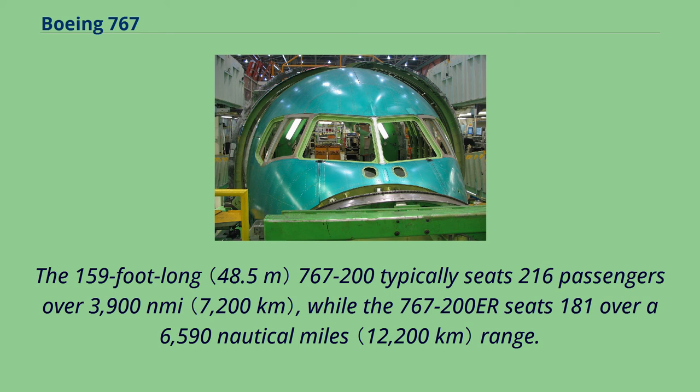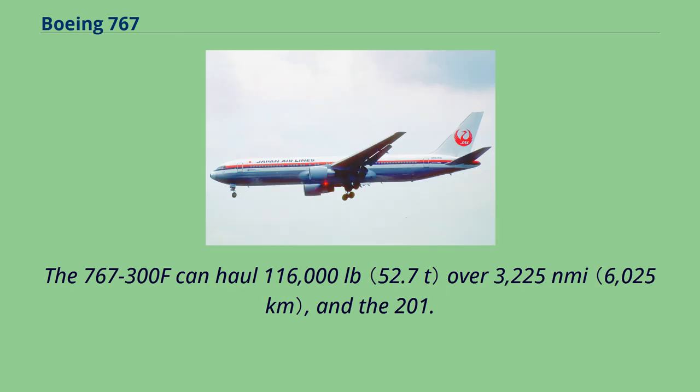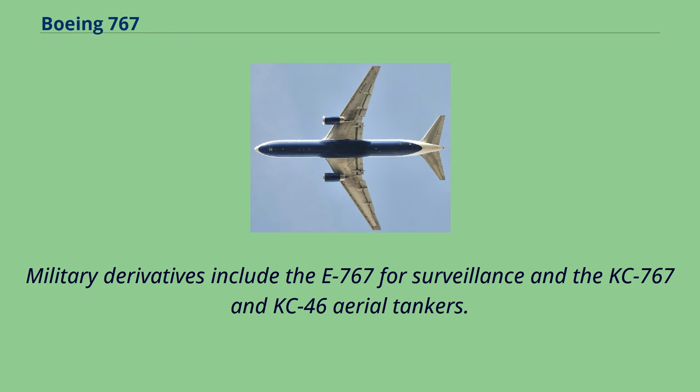The 159-foot-long 767-200 typically seats 216 passengers over 3,900 nautical miles, while the 767-200ER seats 181 over a 6,590 nautical miles range. The 180-foot-long 767-300 typically seats 269 passengers over 3,900 nautical miles, while the 767-300ER seats 218 over 5,980 nautical miles. The 767-300ER can haul 116,000 pounds over 3,225 nautical miles, and the 201.3-foot-long 767-400ER typically seats 245 passengers over 5,625 nautical miles. Military derivatives include the E-767 for surveillance and the KC-767 and KC-46 aerial tankers.